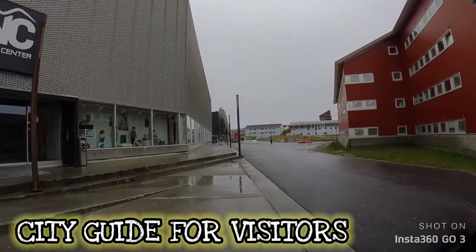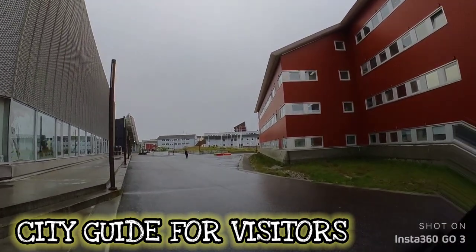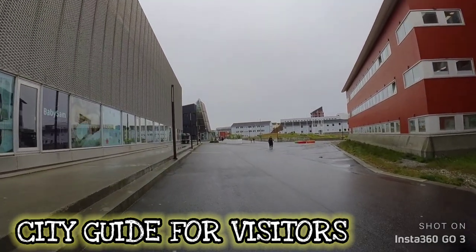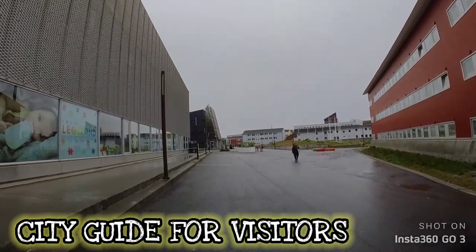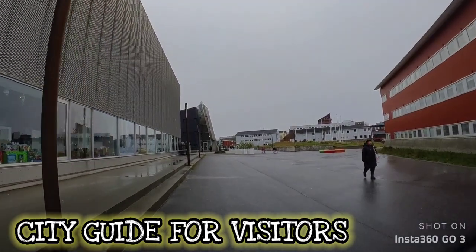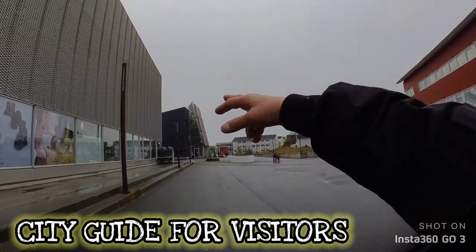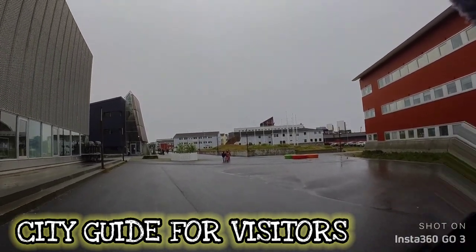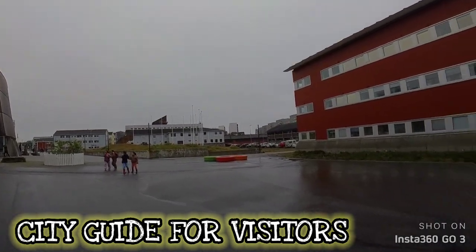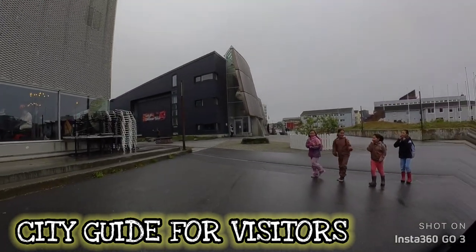This is the center — we're not going to go in right now, we'll probably save that for another video. We're just basically taking you guys for a walk, showing you how Nuuk looks. It's wet. There are some pretty cool stores here at the center, and there's a coffee shop right there with some good food. We're approaching the area and the wind is starting to pick up.